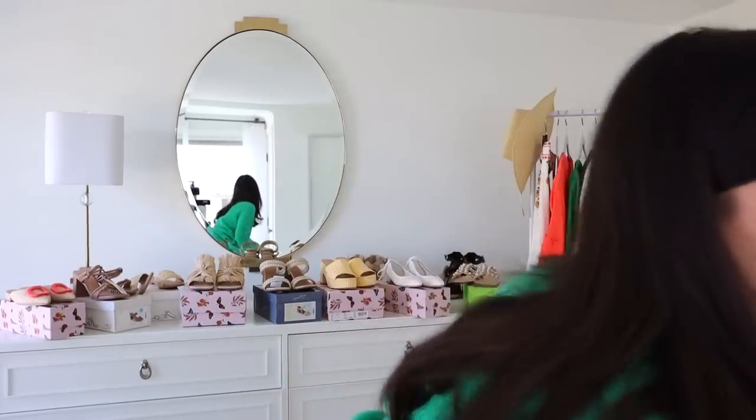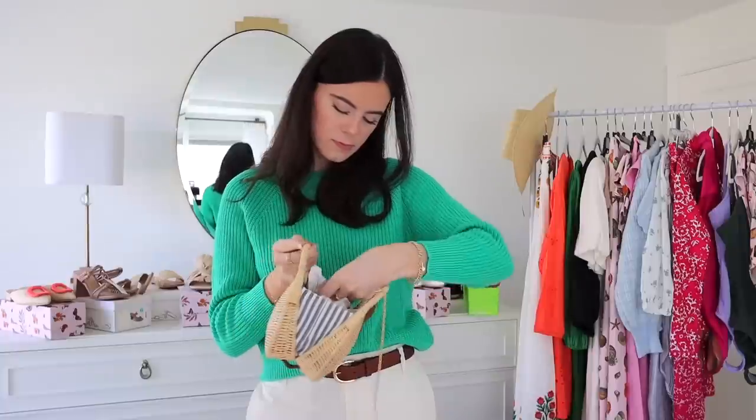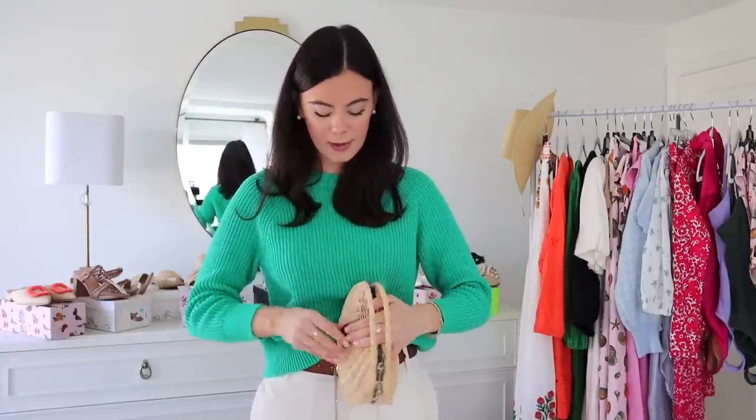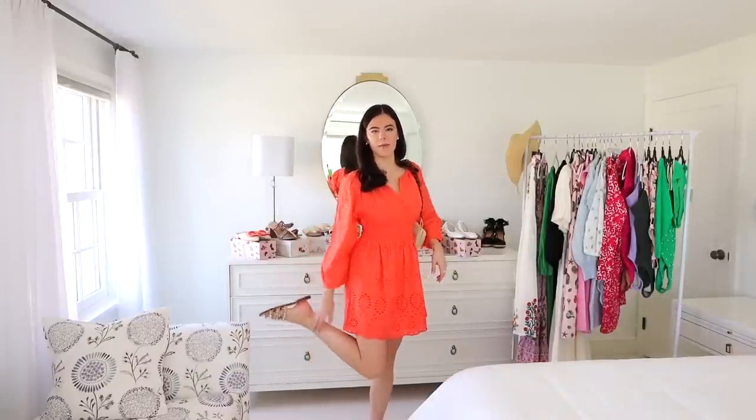We also picked up an adorable shoulder bag from Target — super cute if you want something bigger. The first straw bag is from Target, and the last one is a good combo because you can wear it over your shoulder and carry it at night — it's actually from J.Crew. Now for the try-on! I put on the orange Target dress — it fits like a glove. I paired it with the Target straw purse and the Sam Edelman shoes with the pearls. She's just so fun for brunch or shopping around.